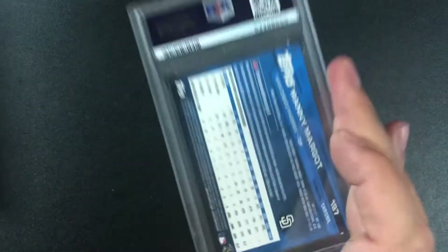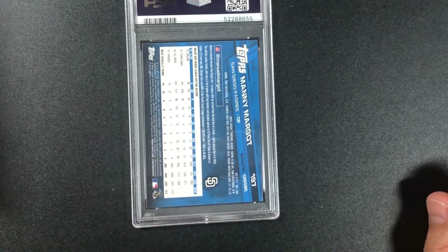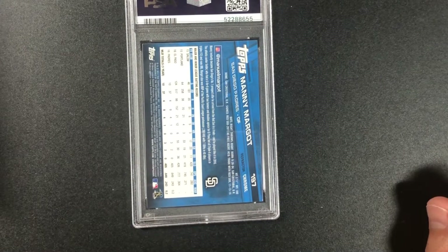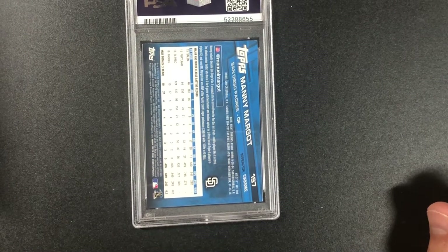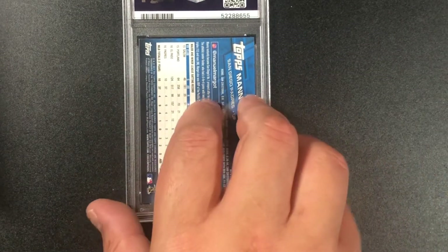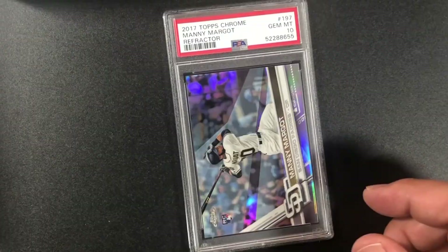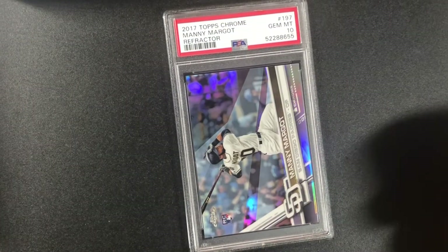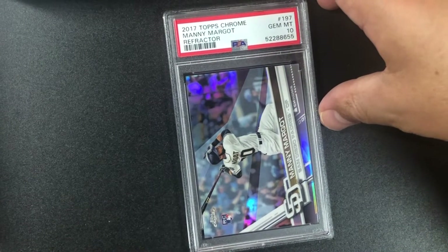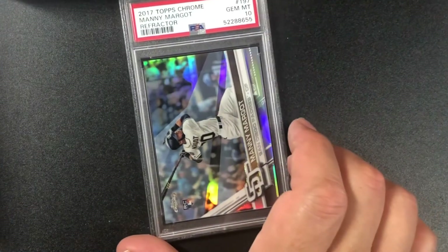Manny Margot — pretty decent player, now on Tampa Bay with some good numbers. I think it's a refractor chrome, and we got a 10 — his rookie card. 2017 Topps Chrome Manny Margot refractor PSA 10. Really nice.